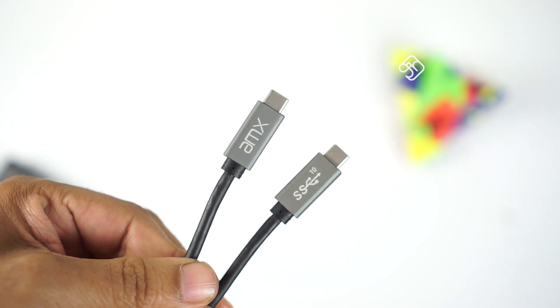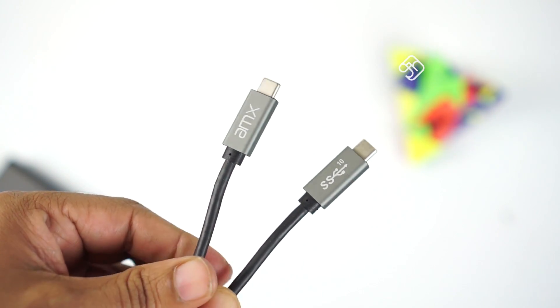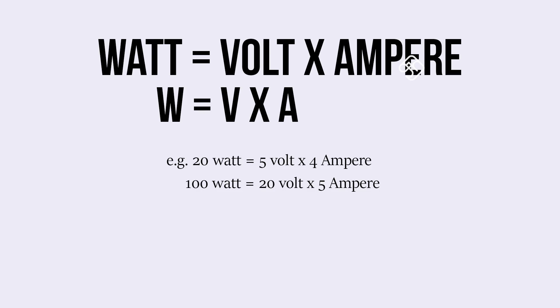If you have USB 2.0 or USB 3.0 technology, the voltage is V times A — voltage into ampere equals watts. If you increase the voltage and ampere, you can increase the wattage. Unlike proprietary technology, USB PD is an open, universal standard supported technology.